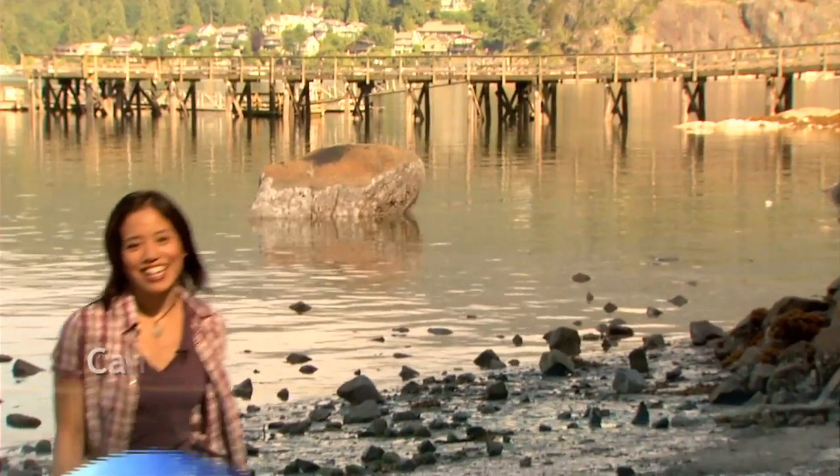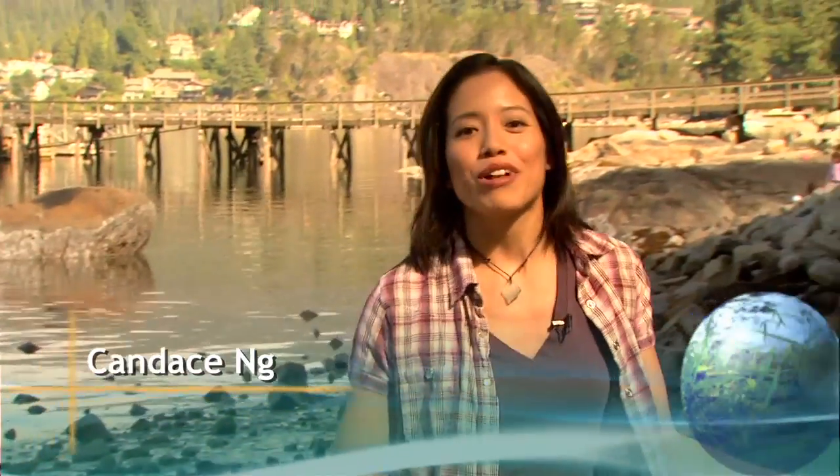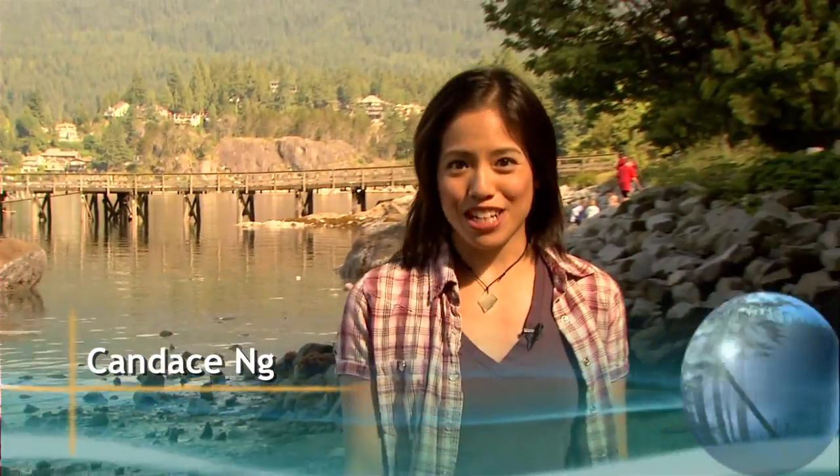Hi, I'm Candice Ng, and you're watching The Sustainable Region. Today we're on the beach here at Belcarra Regional Park, just one of many regional parks in Metro Vancouver's system. Why don't we start with a look at what Belcarra has to offer?